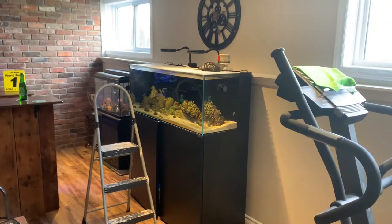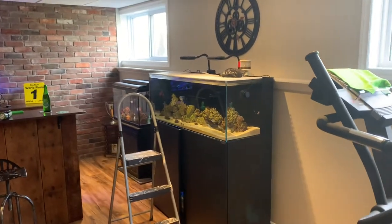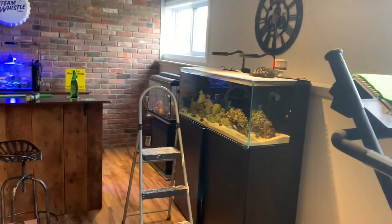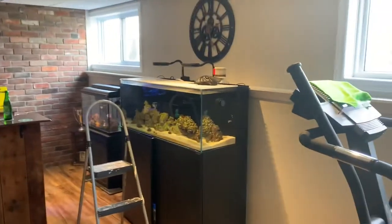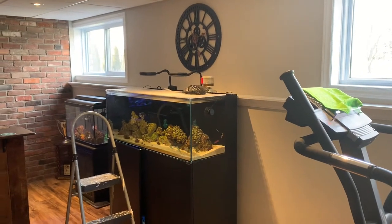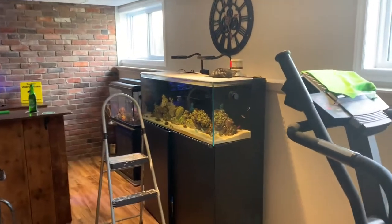Hey guys, today the trials and tribulations of being a wrasse owner. I have a silver belly wrasse named Becky and she's a beautiful fish. You guys have to excuse me again as I said in a lot of my videos — I've been running around right now because I'm in shock. Well, I'm not really in shock, but I also have a cold so I'm not feeling that great.